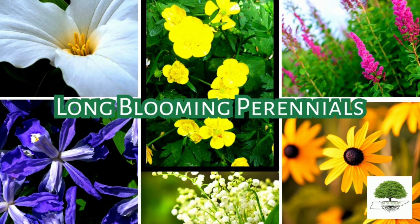To purchase these plants, please see the link in the description below. Visit our website today.